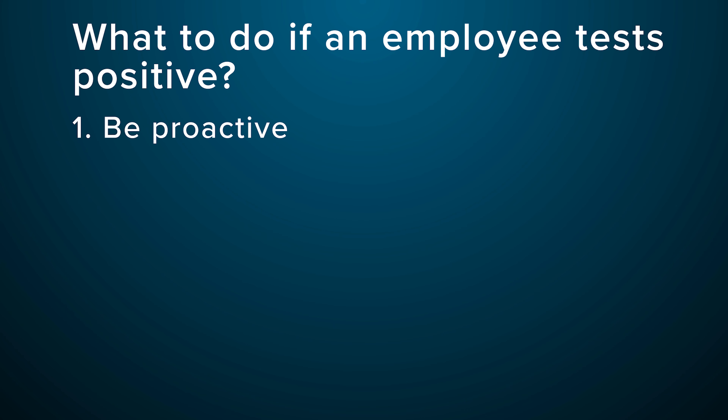Now, one of the most common questions we receive from employers is: what do I do if an employee tests positive? Here are five steps. One, it's best to be proactive. Regularly review and update your COVID-19 prevention plan as needed.